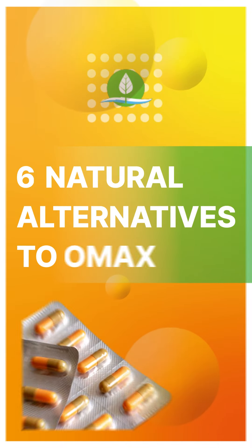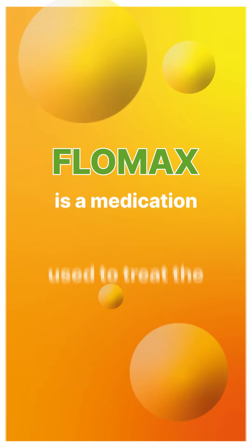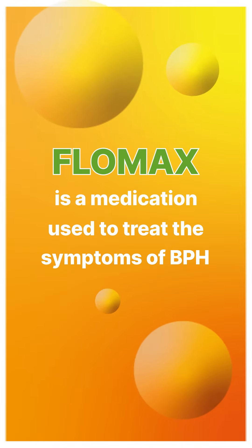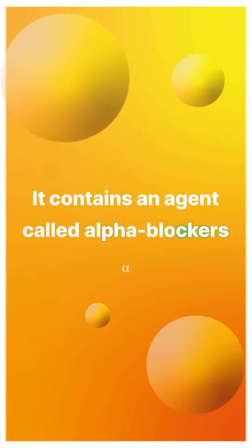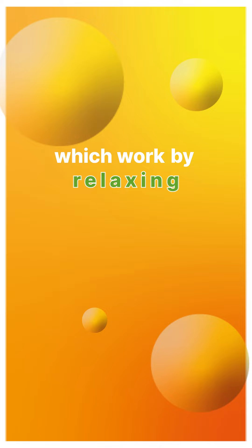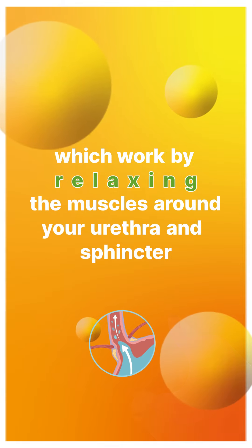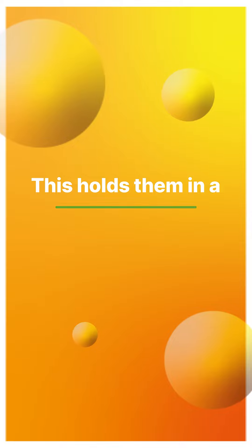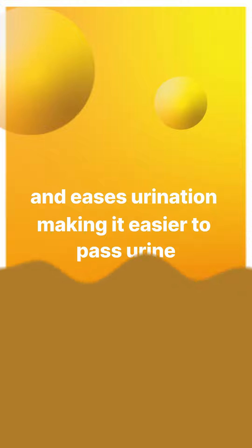6 Natural Alternatives to Flomax. Flomax is a medication used to treat the symptoms of BPH. It contains an agent called alpha blockers, which work by relaxing the muscles around your urethra and your sphincter. This holds them in a permanently relaxed state and eases urination, making it easier to pass urine.